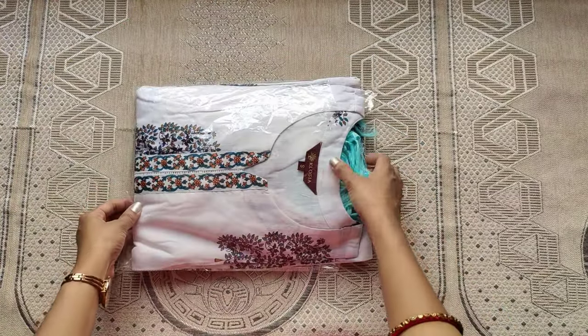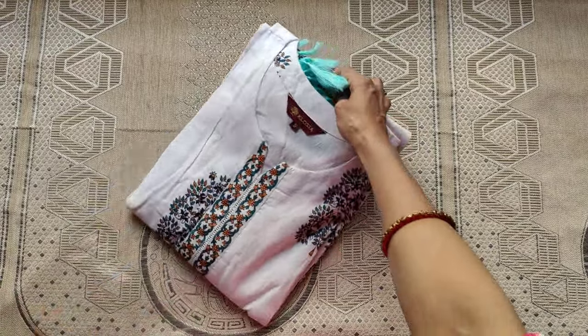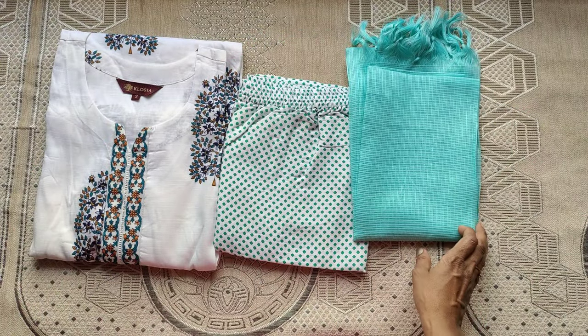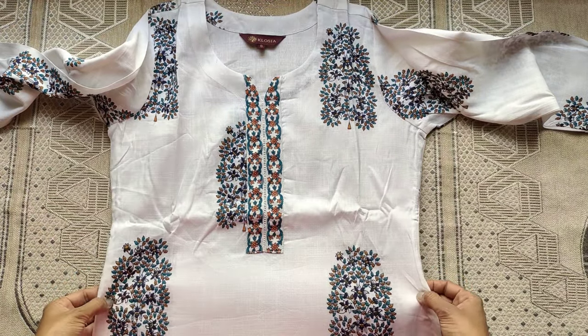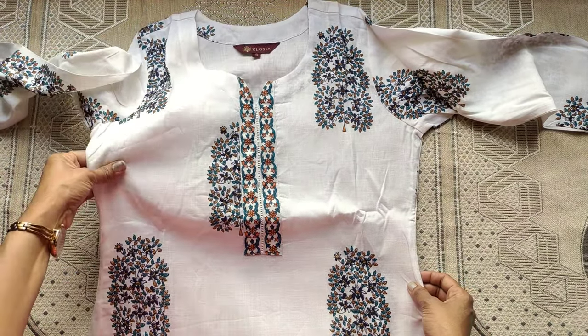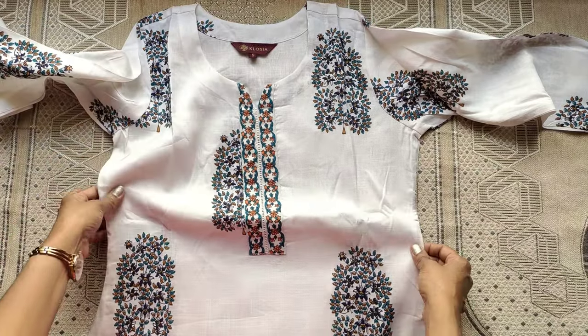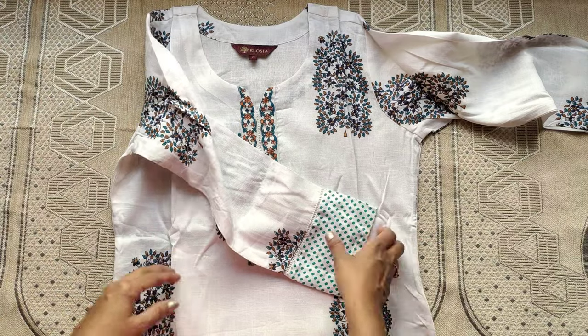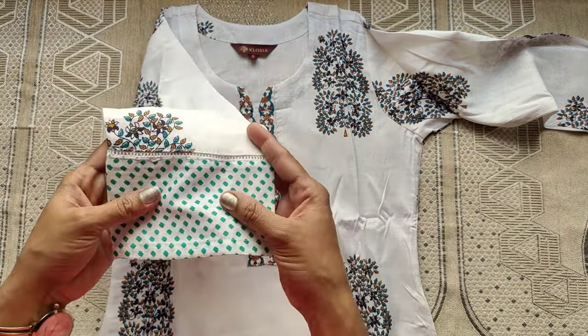Next, this is the second top and bottom set. The brand name is Closier and the set size is S-size. The top fabric is pure cotton, but the full set is not pure cotton. The neck pattern is round with three-quarter elbow sleeves. The top fabric has a front and back floral print.